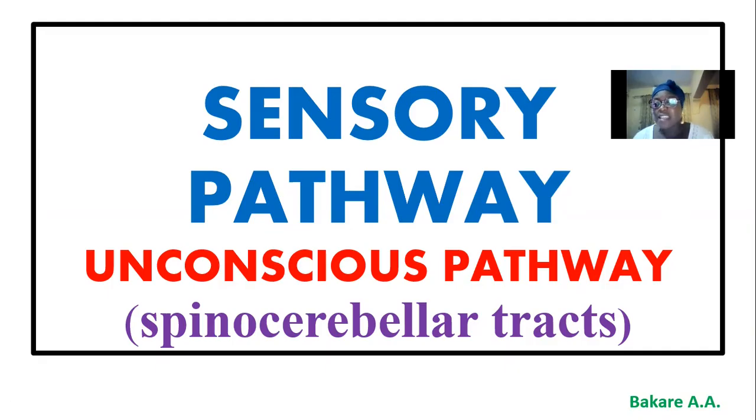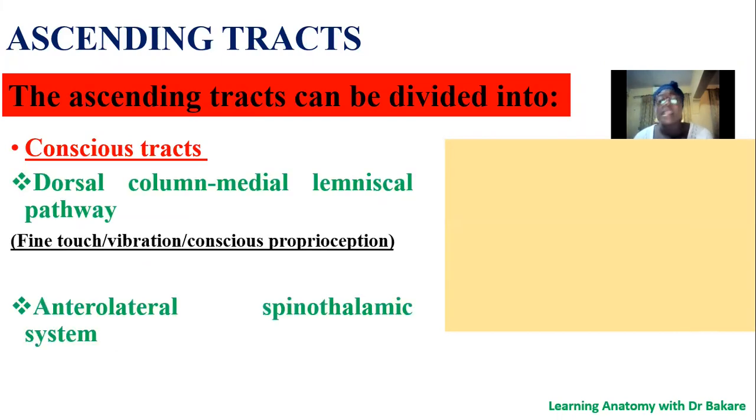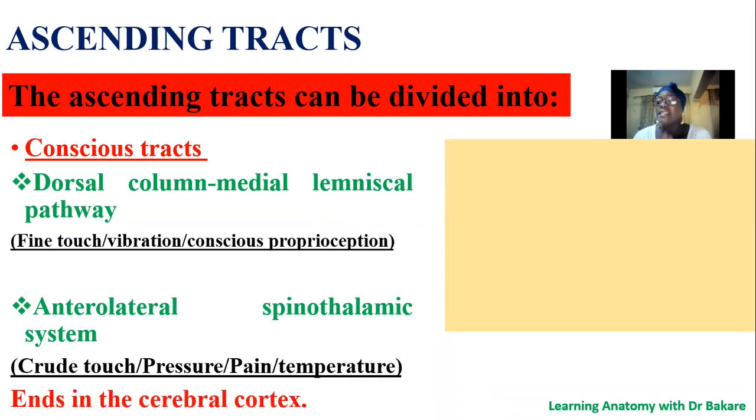Welcome. Our topic for today is the unconscious pathway, and this entails the spinocerebellar tracts. We've described the general sensory pathway as an ascending tract, and we said that they can be subdivided into two: the conscious tract and the unconscious tract. The conscious tract entails the dorsal column-medial lemniscal pathway and the anterolateral spinothalamic system. These are responsible for conscious sensation — sensation that we are aware of and can perceive — and this sensation ends in the cerebral cortex.